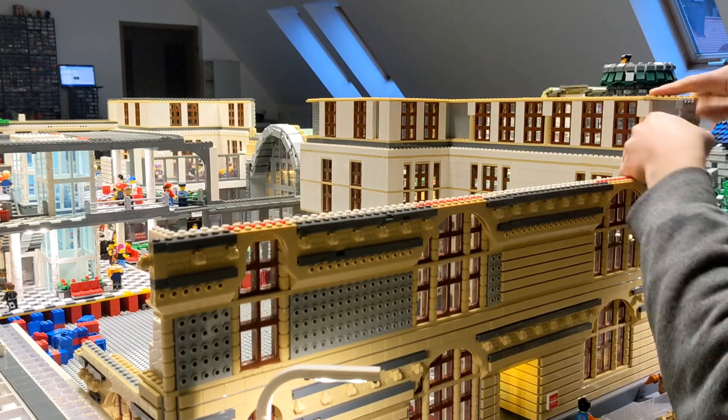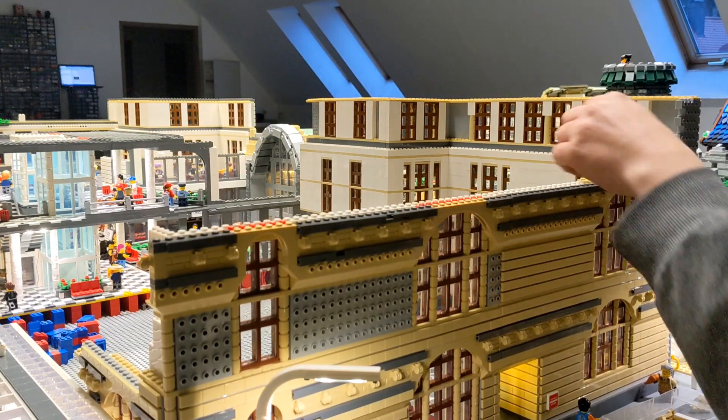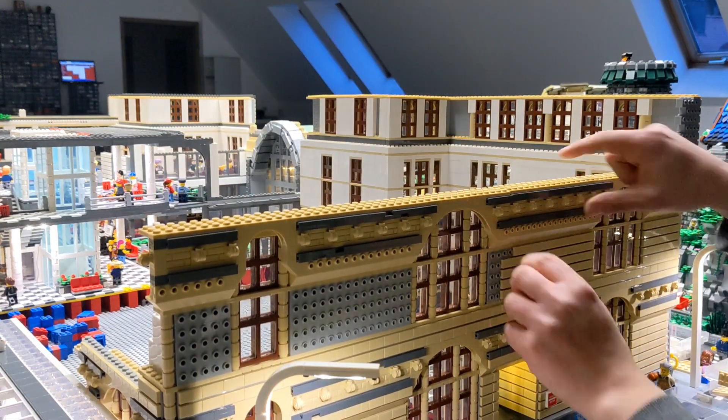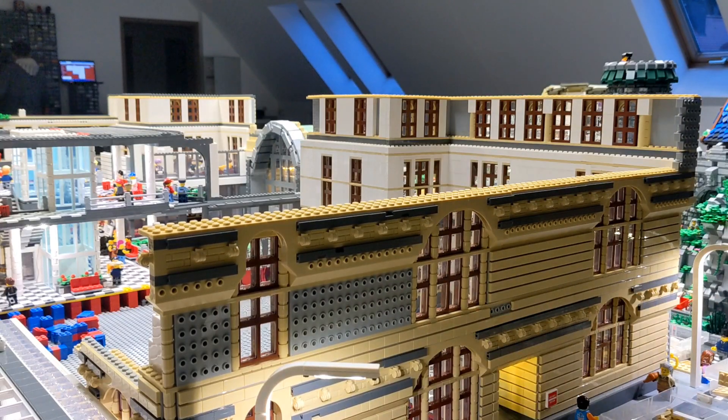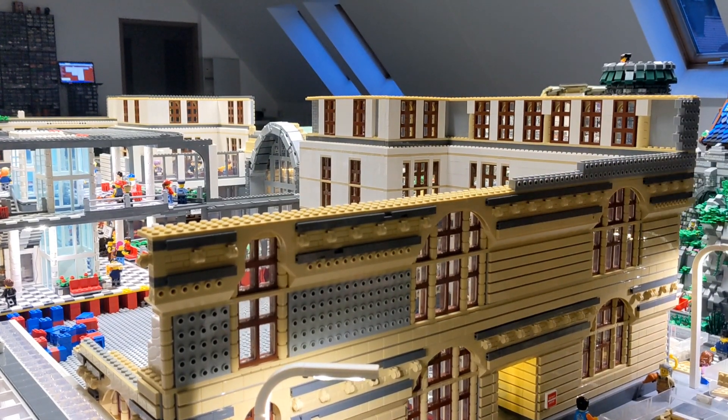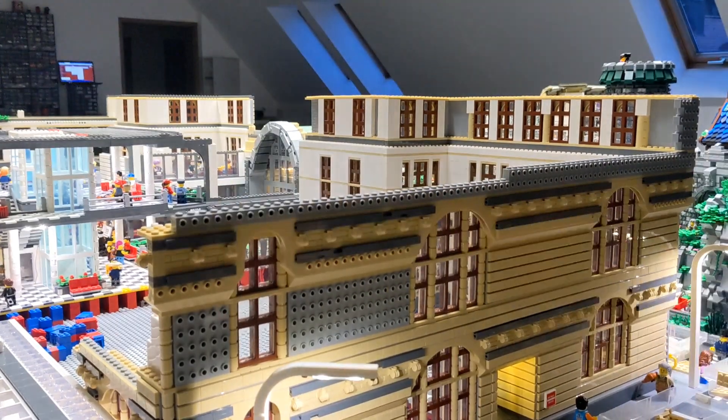For now, the train station is my main goal including some other parts of the city. The main aspect of the BrickWord, as you might think, is that I want to have a realistic size of everything.